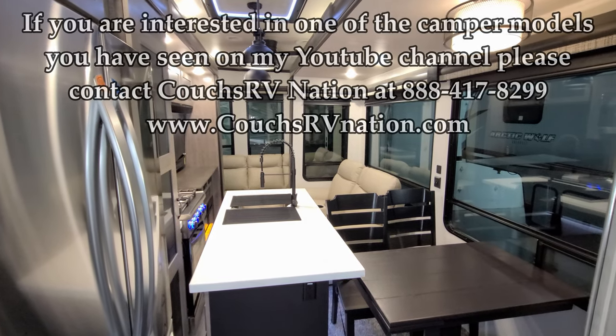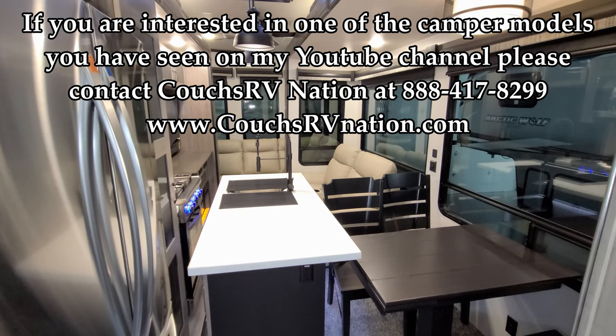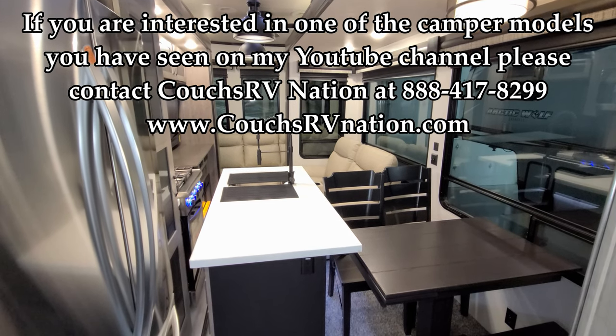Thanks again for taking the time to watch. Don't forget to check out the guys at Couches RV Nation, and please remember to like, share, and subscribe.